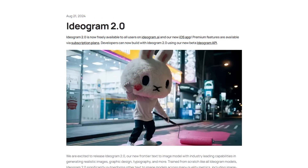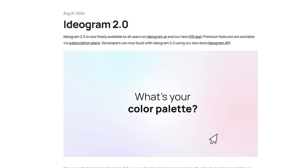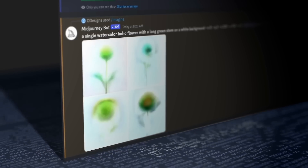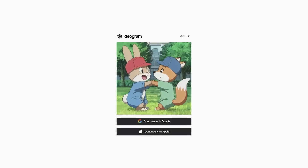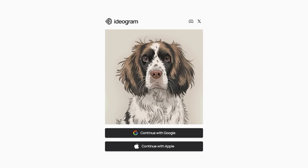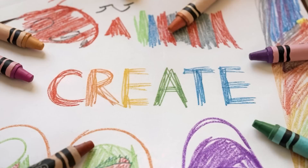Ideagram AI just unveiled their latest and greatest, Ideagram 2.0. And this isn't just some minor update — we're talking about a whole new level of image generation designed to compete with the best. Ideagram has always been kind of like that underdog in the AI space: always good, but maybe hasn't gotten as much attention as it deserves. With this new release, they're looking to change all that.